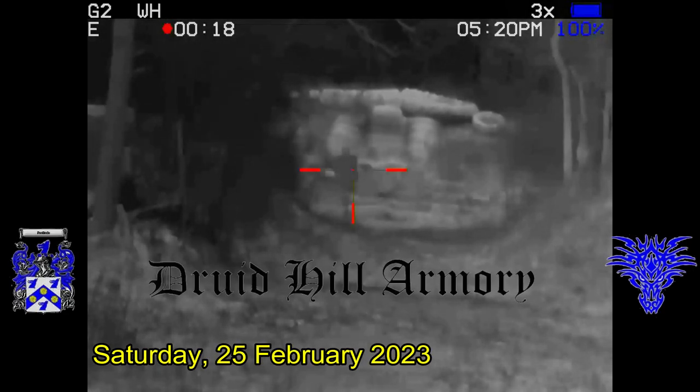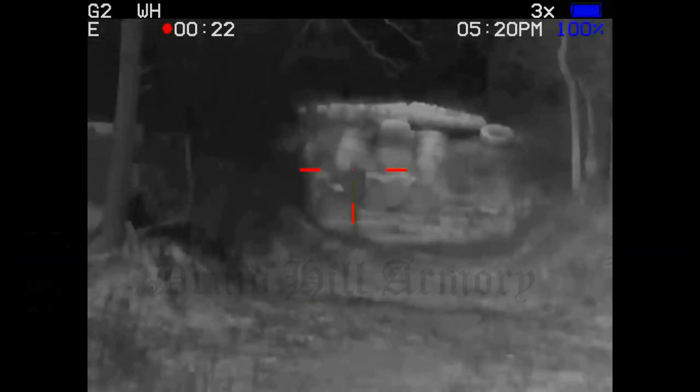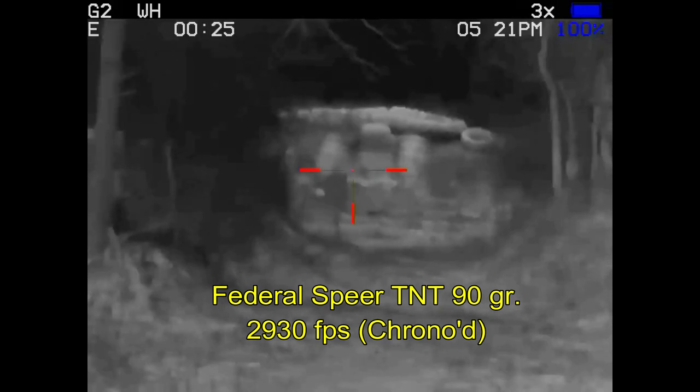I'm back at the range sighting in some new varmint ammo. Usually I'll be sighting in something from Druid Hill Armory, but I've run out of their varmint ammo, so I'm going to be sighting in some Federal Spear TNT 90-grain ammunition.